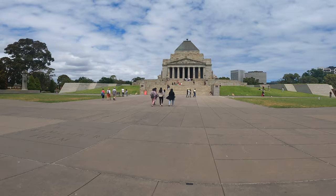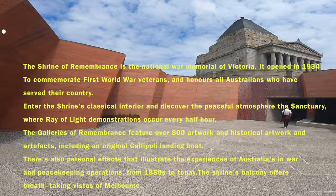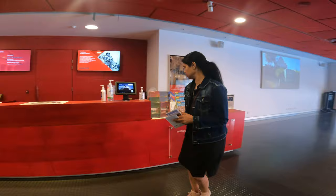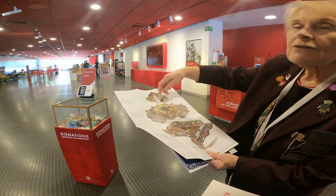Now we have reached attraction number 7, which is the Shrine of Remembrance. This is a place of graves and remembrance of Victorians who were killed in World War I, 1914–1918. This is also a more iconic landmark of Melbourne where you can discover the real life stories of Australians in wartime. The shrine is broken over three levels: the museum at the bottom, then the sanctuary, then the balcony.